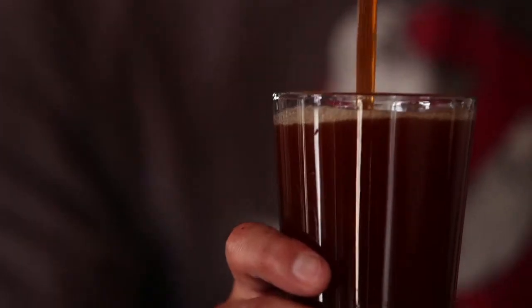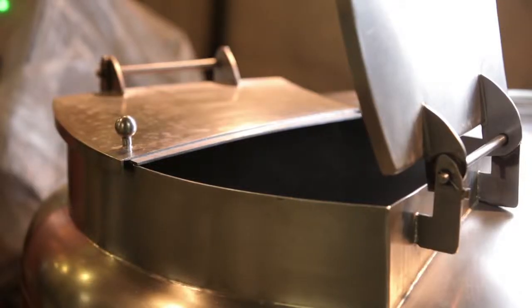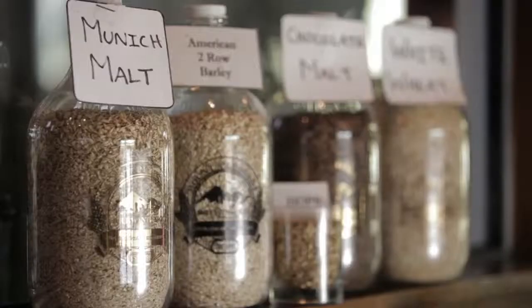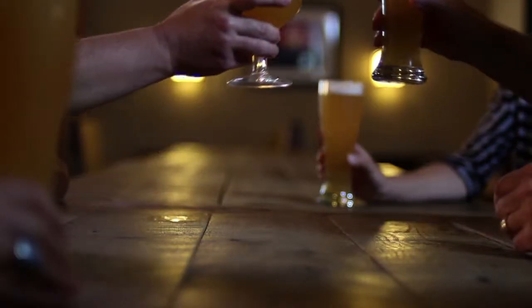Beer is made from four basic ingredients: water, barley, hops, and yeast. The basic idea is to extract the sugars from the grain so that the yeast can eat them up and then spit out alcohol and CO2, thus making beer.